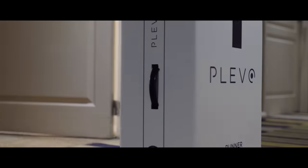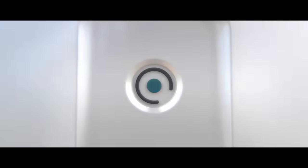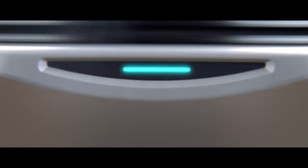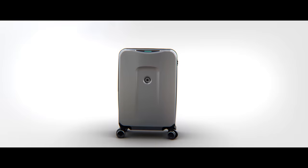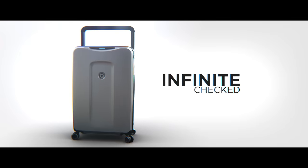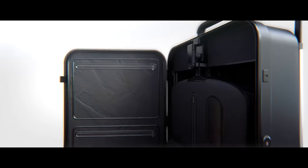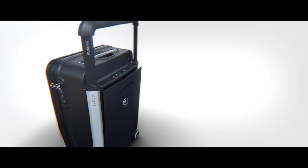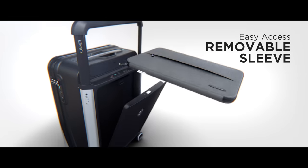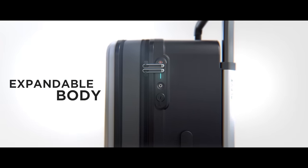Introducing Plevo, the world's most innovative smart luggage set — with not just one but three smart products: Runner, Infinite, and Up, all seamlessly connected to you. Featuring the world's first garment hanger and easy access compartments so you can breeze through airport security. With the extra space provided by the expandable body, you'll never have to leave anything behind.